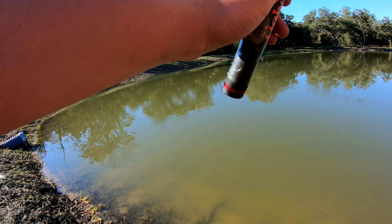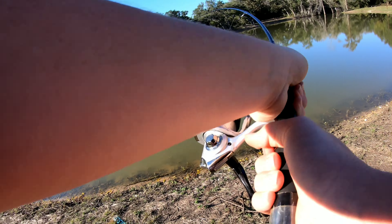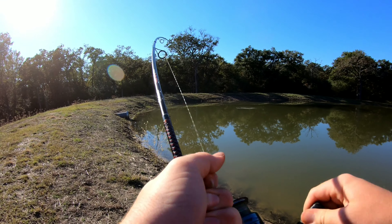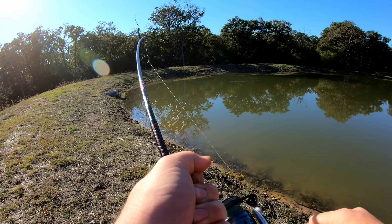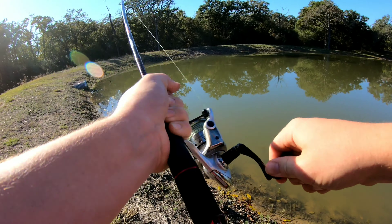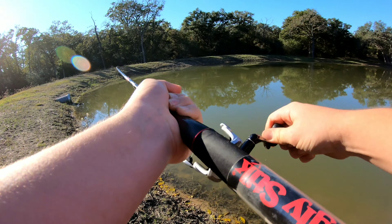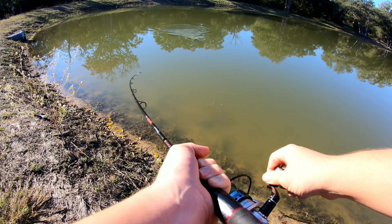Throw it over here. I got one right there. That looks like a bass — right on the side of the bank. See what this is. It looks like a bass. Oh yeah, that's a good bass. No, that's a catfish. That looked just like a bass.